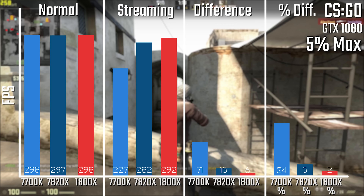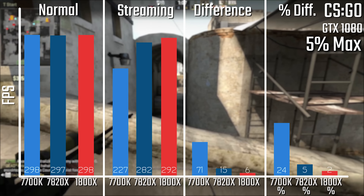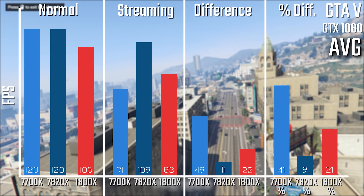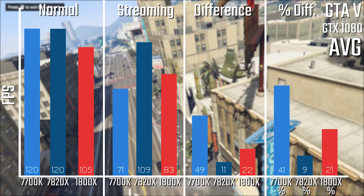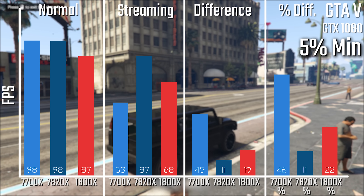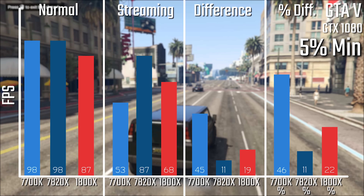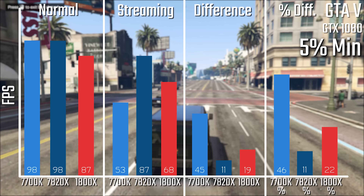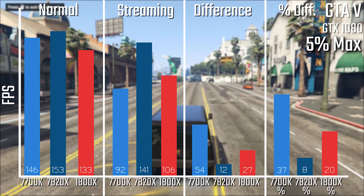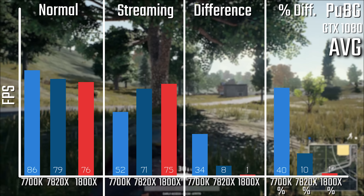Now when it comes to GTA V, this does look a little bit more optimized for Intel, as both the 7820X and the 7700K come away with normal numbers at around 120 FPS, with the 1800X falling to 105. The 7820X is the winner in this round with 9% performance loss, whereas the 1800X is a little bit higher around 20%, and the 7700K is still around the 40% mark. The minimums and maximums tell a fairly similar story, where the 1800X is still the best value, but the 7820X does come away the overall winner.